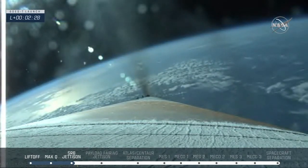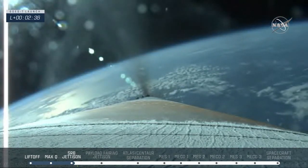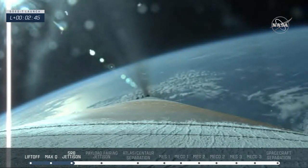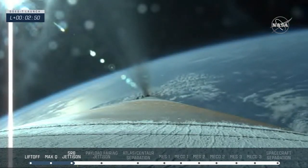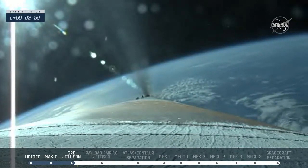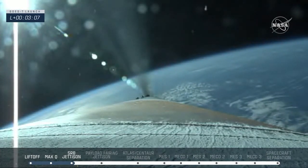The RD-180 has throttled down slightly. Vehicle performance continues to look good at this time. Tank pressures are stable and Atlas booster battery voltages remain in their expected ranges. Now the upper stage is preparing for its use. Centaur Reaction Control System is now pressurizing. Now they'll jettison the payload fairing, which protects GOES-T, at 3 minutes and 30 seconds.